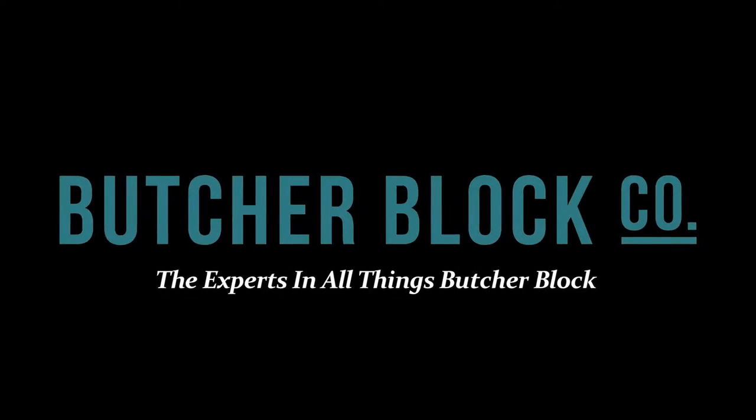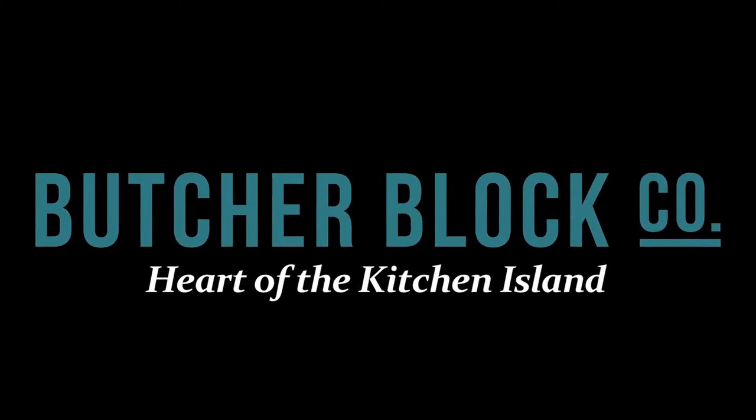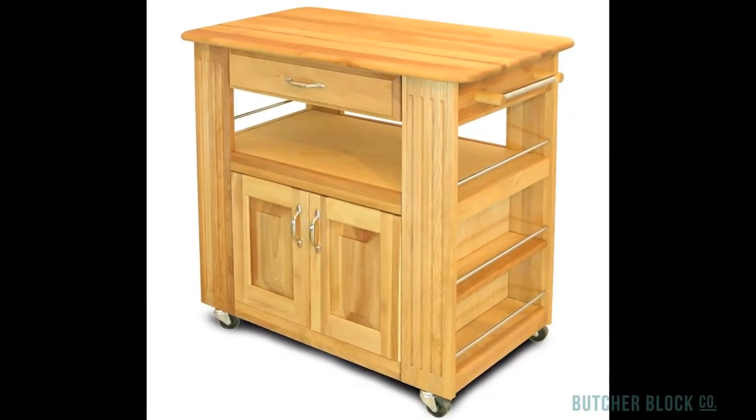ButcherBlock Co., the experts in all things butcher block, reviews Catskill's Heart of the Kitchen Island. It's as handsome as it is spacious and versatile.